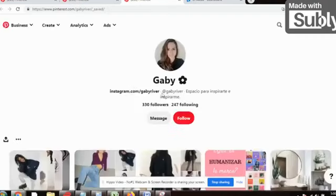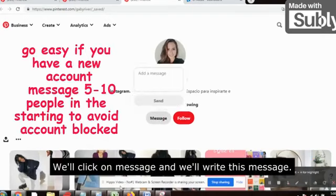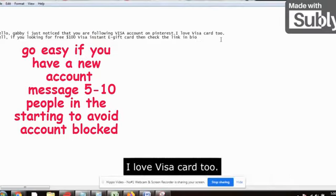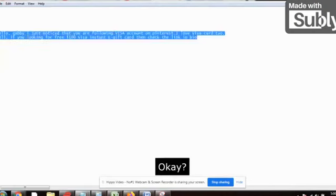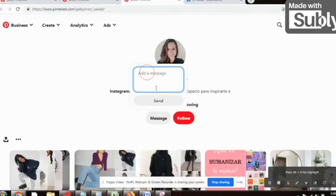You just need to send a message so that they receive a notification instantly. For example, suppose she's Gabby — click on her profile and open the link in a new tab. Her account will be opened. We don't need to follow her at all — we'll just message her so she receives the notification. Click on 'Message' and write: 'Hello Gabby, I just noticed that you are following the Visa account on Pinterest. I love Visa card too! Well, if you are looking for a free $100 Visa instant e-gift card, then check the link in bio.'